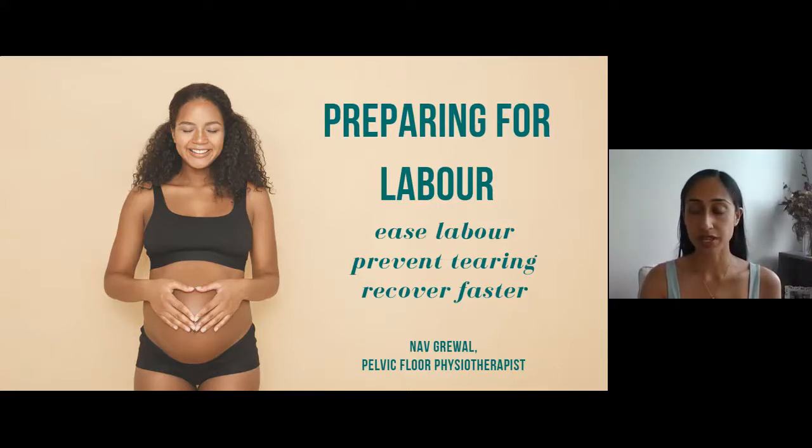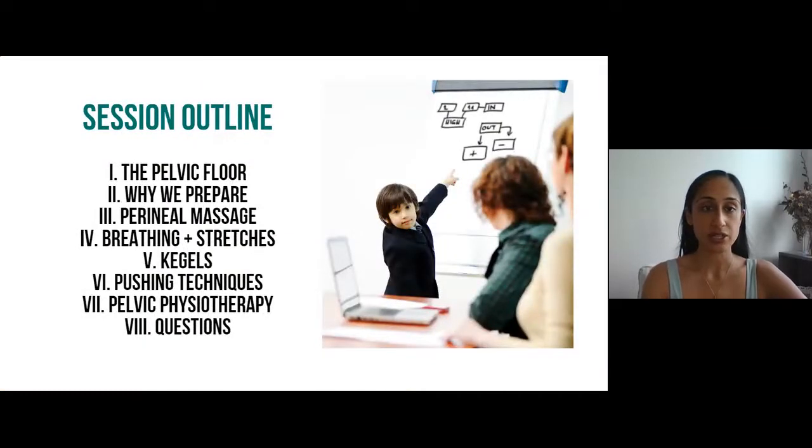About 76% of people said they want to learn about pushing techniques — so that's what you want to learn most. We're still going to go over Kegels and perineal massage because it's extremely important. So the session outline: we're going to talk a little bit about the pelvic floor, its structure, its function.